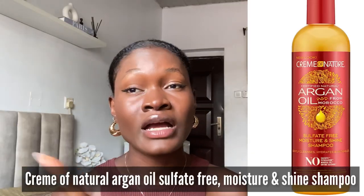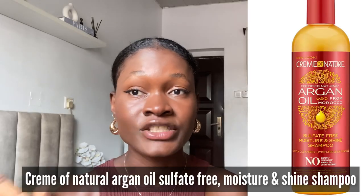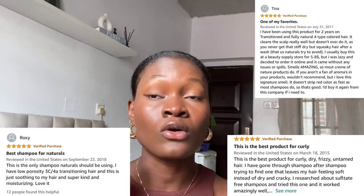The next one on the list is Cream of Nature — specifically the Cream of Nature argan oil sulfate-free and shine shampoo. This shampoo gently cleanses, hydrates, and also detangles the hair, helping to pre-detangle it. Cream of Nature has tons of good reviews, so check it out and see if it's something you might want to give a try.